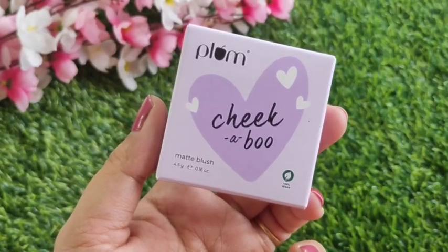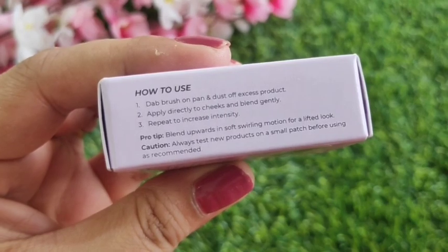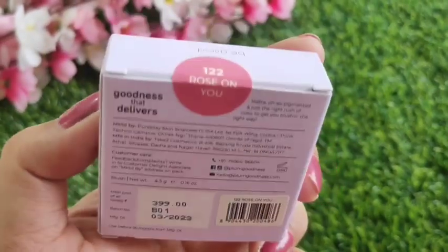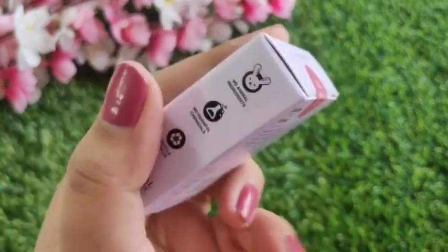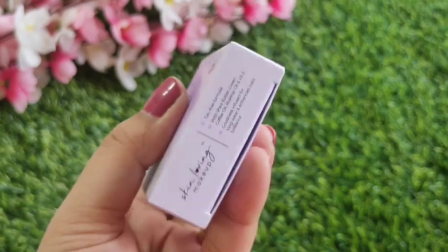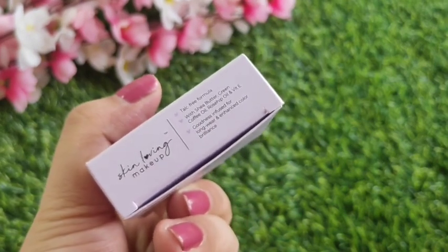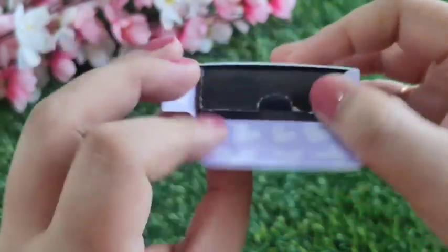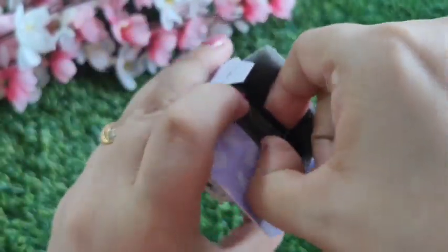Lastly, I have a product that was on my wish list — this is also a new launch from Plum. This is the Plum Chicaboo Matte Blush. It comes in a cute little packaging with 4.5 grams of product. The shade I have is 122 Rose On You. It is talc-free and contains shea butter, green coffee oil, rosehip oil, and Vitamin E.